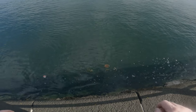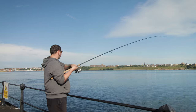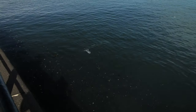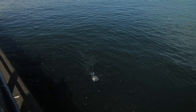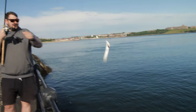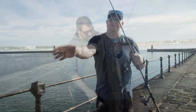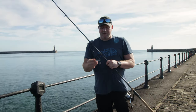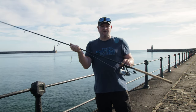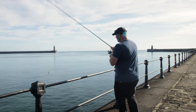Straight on a jellyfish! We're on a nine-foot spinning rod now. We'll give this one a shot and see if we can catch anything with this.